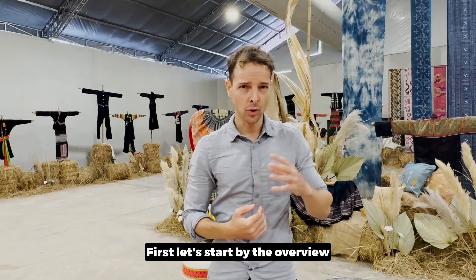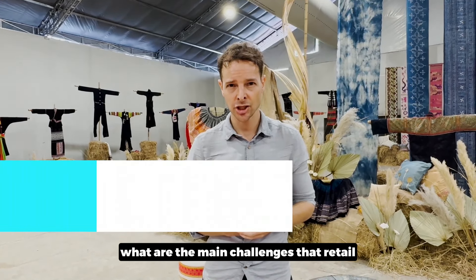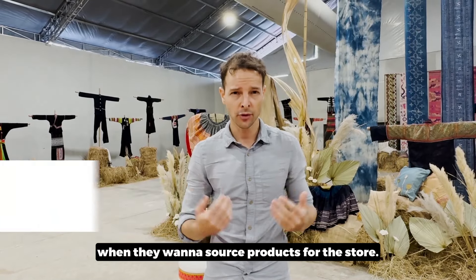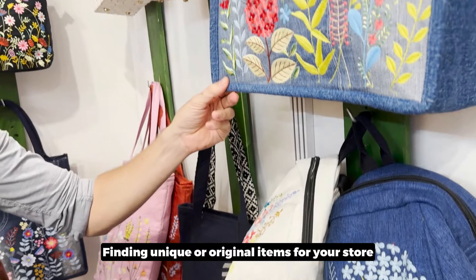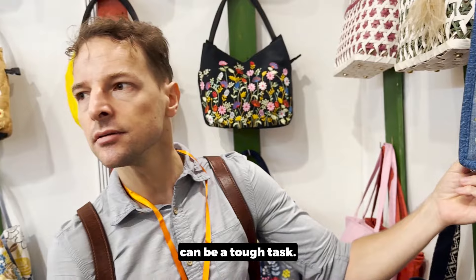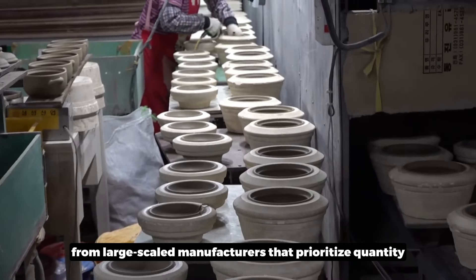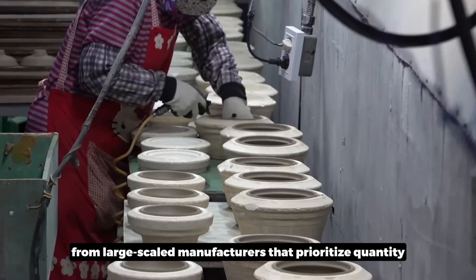First, let's start with an overview of the main challenges that retail shop owners face when they want to source products for their store. Finding unique or original items can be a tough task, especially when many products today come from large-scale manufacturers that prioritize quantity over quality.